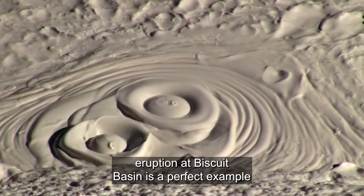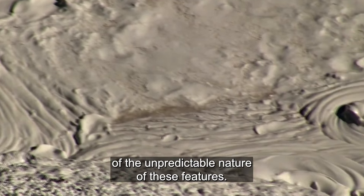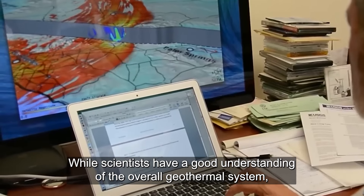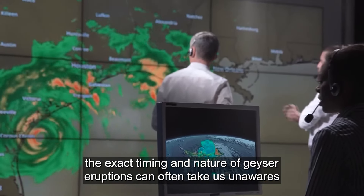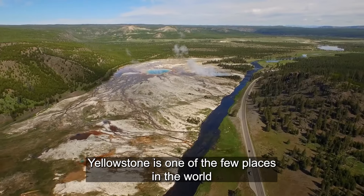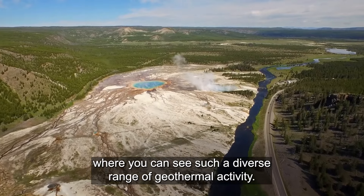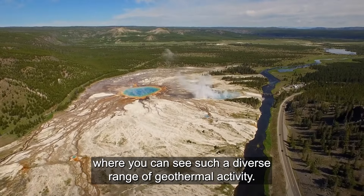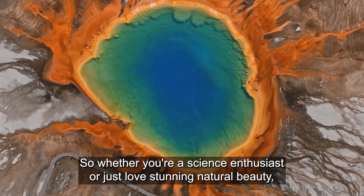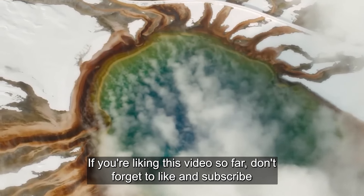This recent eruption at Biscuit Basin is a perfect example of the unpredictable nature of these features. While scientists have a good understanding of the overall geothermal system, the exact timing and nature of geyser eruptions can often take us unaware. Yellowstone is one of the few places in the world where you can see such a diverse range of geothermal activity. Whether you're a science enthusiast or just love stunning natural beauty, you should check out Yellowstone National Park.